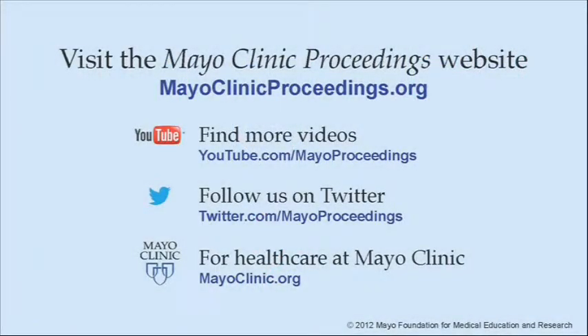We hope you benefited from this presentation based on the content of Mayo Clinic Proceedings. Our journal's mission is to promote the best interests of patients by advancing the knowledge and professionalism of the physician community. If you're interested in more information about Mayo Clinic Proceedings, visit our website at www.mayoclinicproceedings.org. There you will find additional videos on our YouTube channel, and you can follow us on Twitter. For more information on health care at Mayo Clinic, please visit www.mayoclinic.org. This video content is copyrighted by Mayo Foundation for Medical Education and Research.